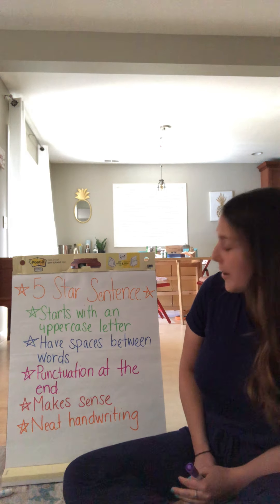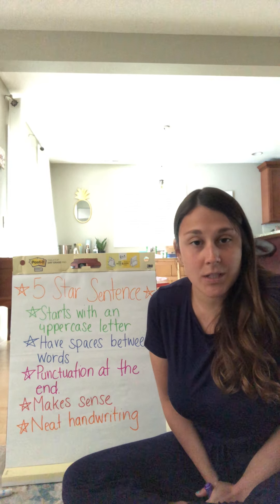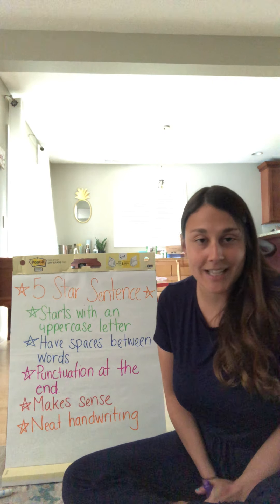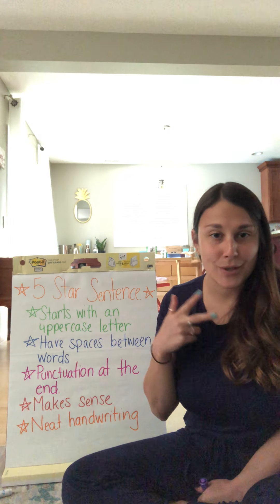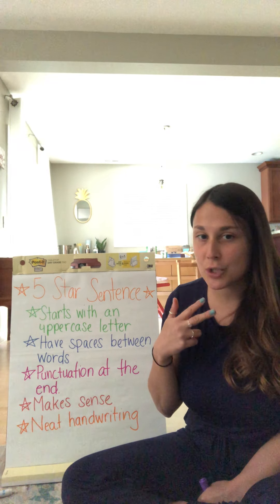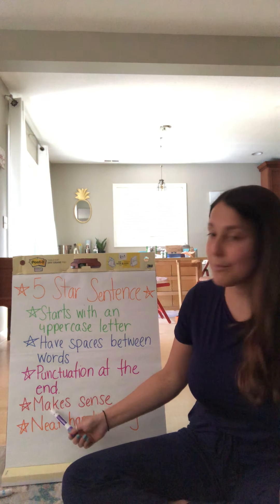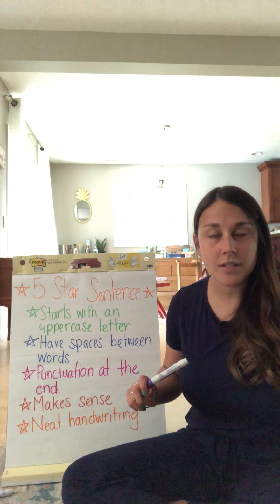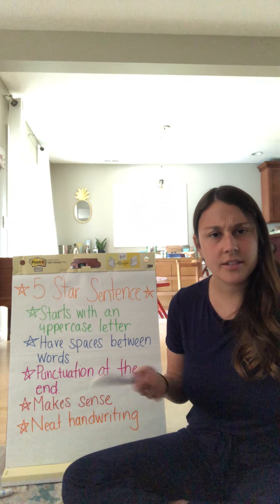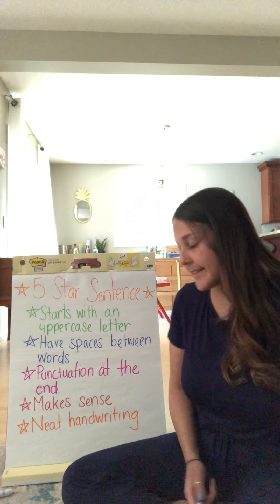The third star for our five-star sentence is making sure that you have punctuation at the end. We talked about three types of punctuation last week: period, exclamation point, and question mark. Those are our three big punctuations to have at the end of our sentence. We also need to make sure that our sentence makes sense — we read it back to ourselves and ask, did that make sense? Would somebody else be able to read that and understand what I was trying to say?